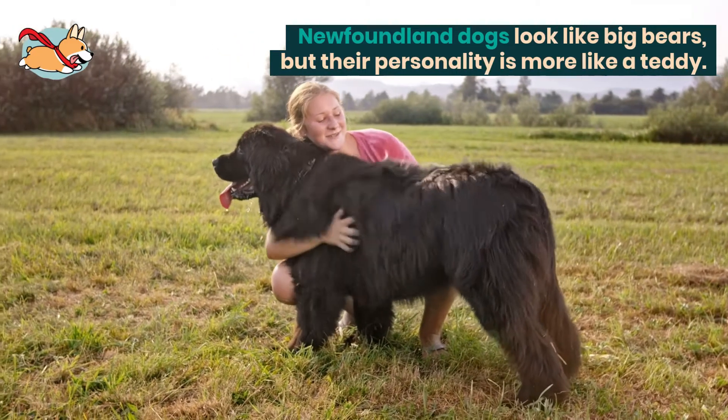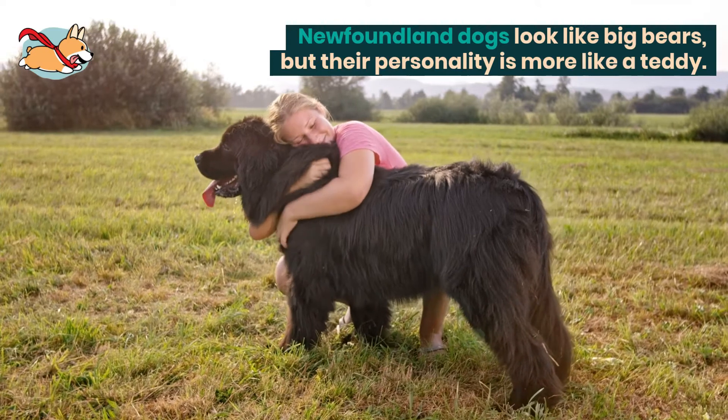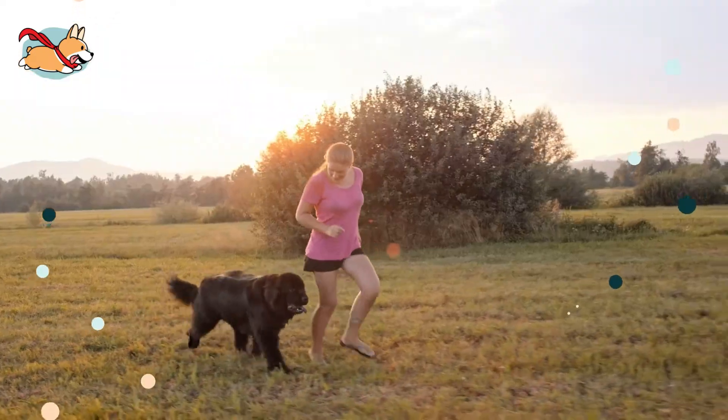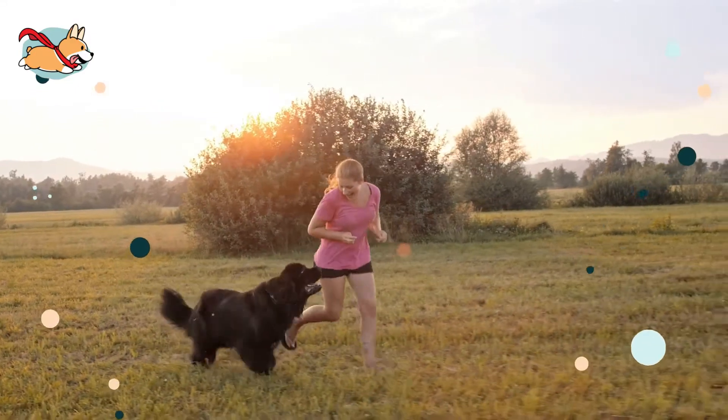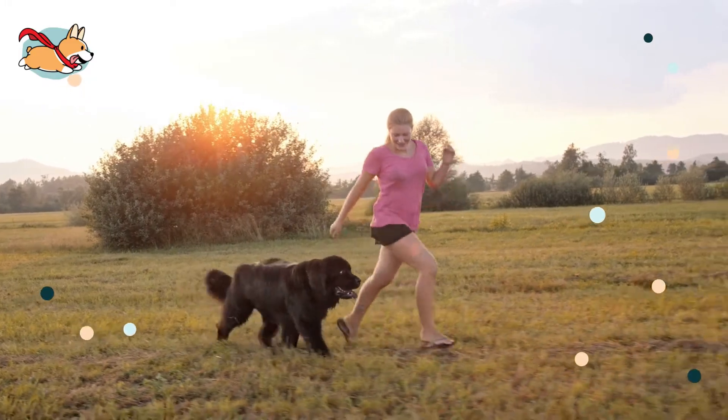Newfoundland dogs look like bears, but their personality is more like a teddy. These incredibly friendly dogs are ready to give their love to anybody willing to receive it. They stand up to 28 inches tall and can weigh close to 150 pounds.